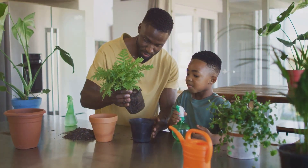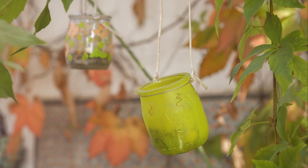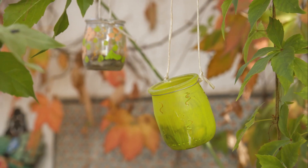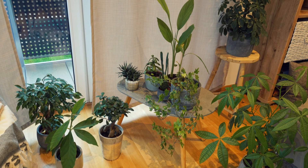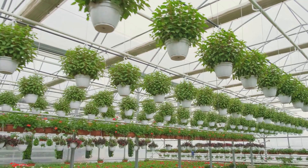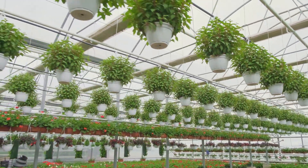Why choose Green Home? First, it's all about environmental sustainability. We're reusing glass, cutting down waste, and promoting creative reuse. Second, the air quality benefits are outstanding. These plants actively cleanse your indoor space, keeping it vibrant and toxin-free.